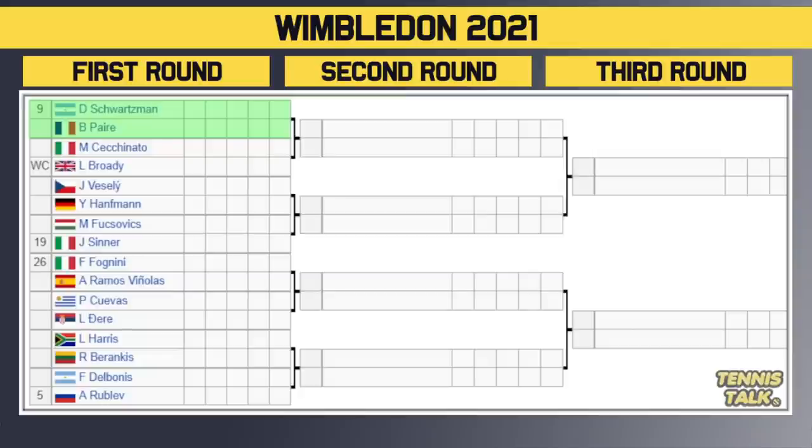Second part of the draw now. We've got the number 9 seed Schwarzman. He takes on Benoit Paire in the first round — circle that one as one to watch, that is going to be a fun matchup. The winner takes on either Cecchinato or the wildcard Brady in the second round. Then we've got Vesely versus Hanfmann. The winner of that match takes on a first round everyone should be watching: Fucsovics versus the number 19 seed Sinner.